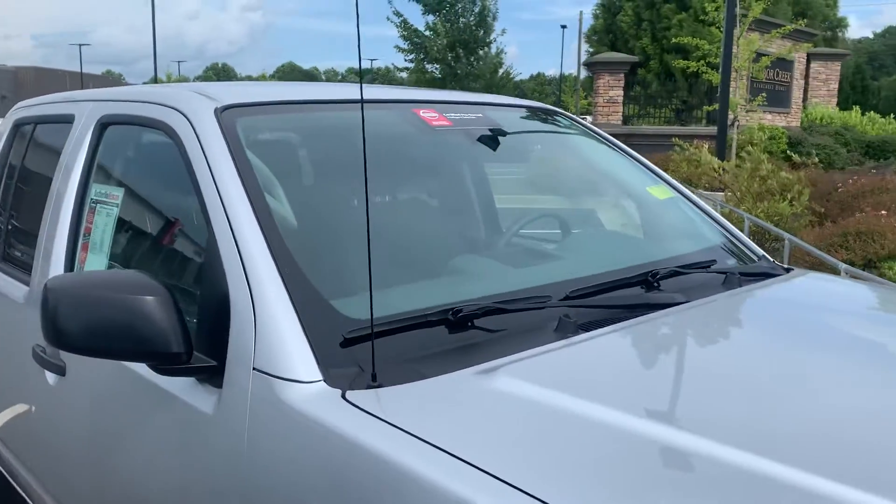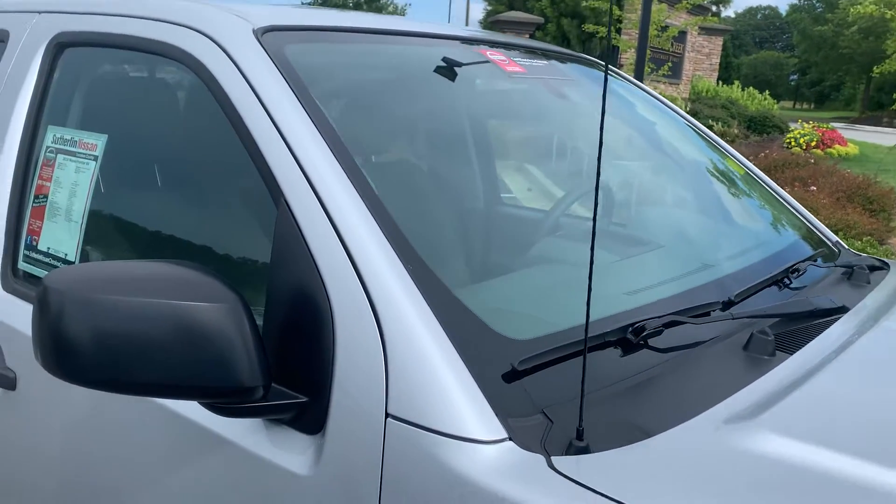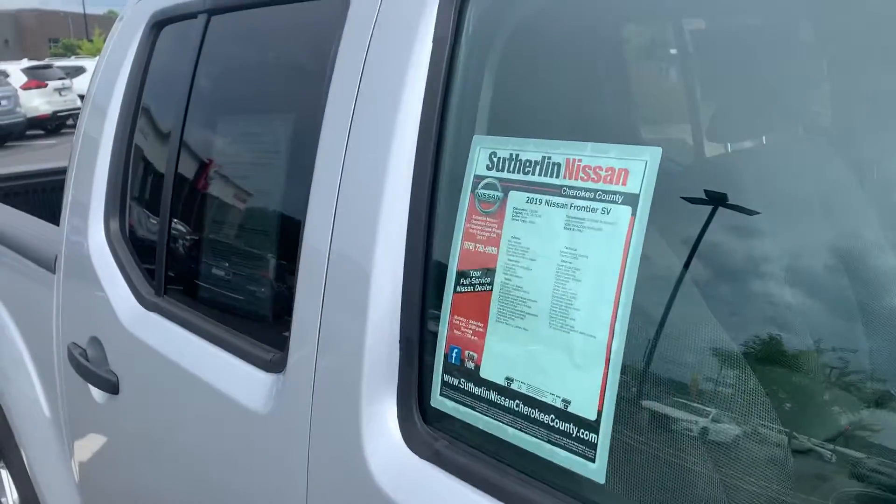This vehicle is a certified pre-owned unit so you're going to get a seven-year 100,000 mile powertrain warranty. You'll also get the balance of the factory bumper-to-bumper warranty, which is a three-year 36,000 mile.